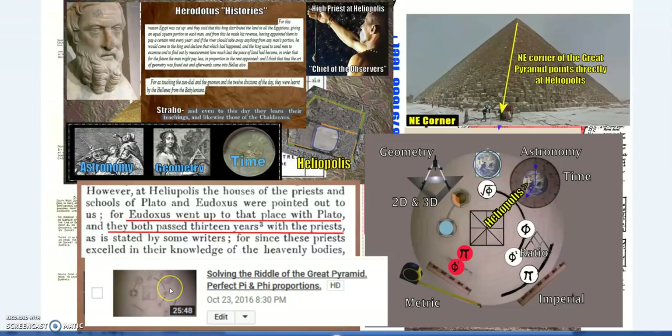I posted this idea back in 2016 and have been further developing it. Based on the exact measures from precise surveys — not rounded off, but including the discrepancies on each side — instead of good approximates of Phi and Pi and astronomical knowledge, if you look at each corner using the exact measurements, good approximates become essentially perfection — well above reasonable margins of error. Each corner of a pyramid has a different meaning. The northeast corner, which I say represents astronomy and time, points directly at Heliopolis.